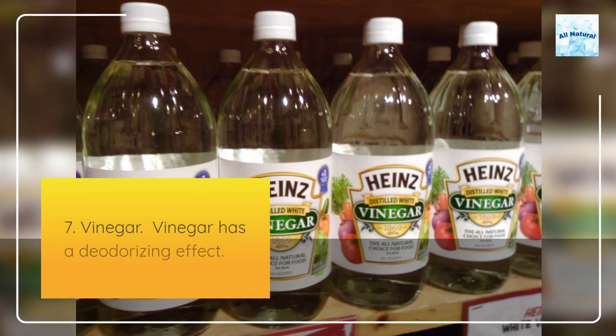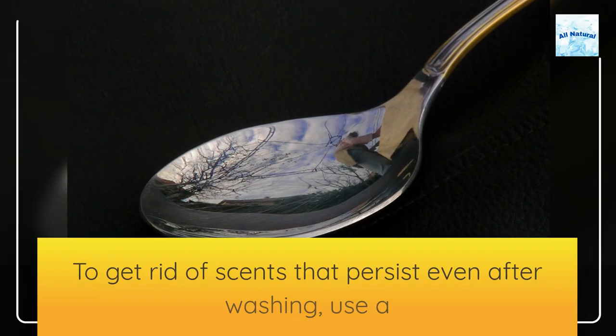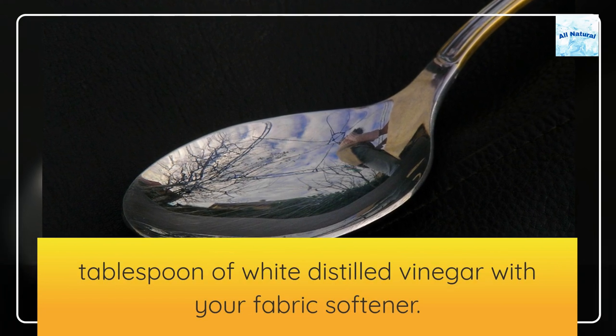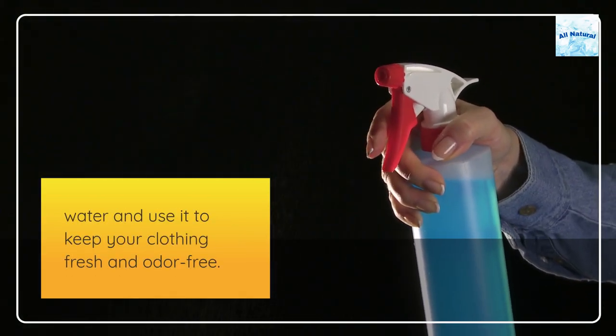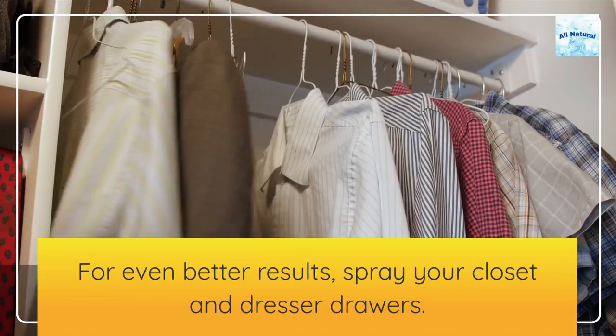7. Vinegar. Vinegar has a deodorizing effect. To get rid of scents that persist even after washing, use a tablespoon of white distilled vinegar with your fabric softener. You may also make a spray bottle with equal parts vinegar and water and use it to keep your clothing fresh and odor-free. For even better results, spray your closet and dresser drawers.